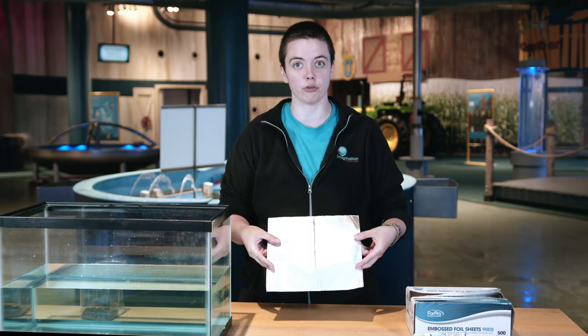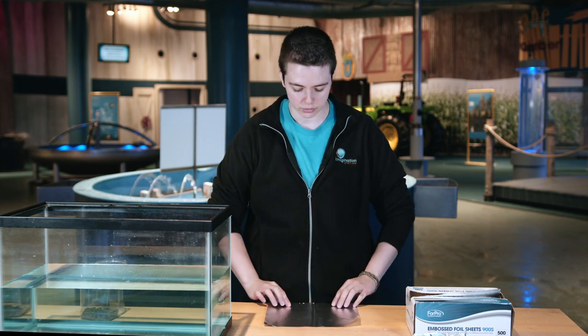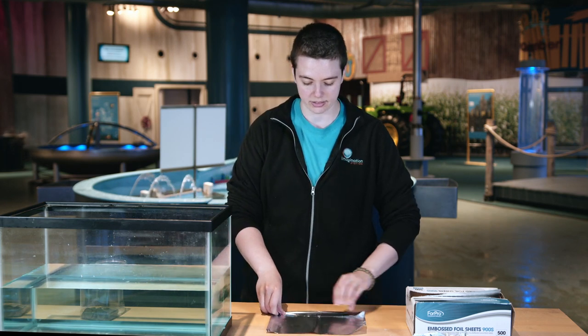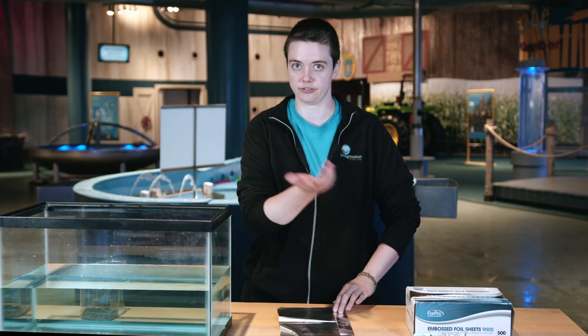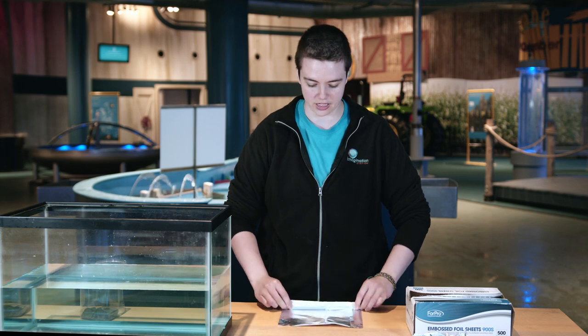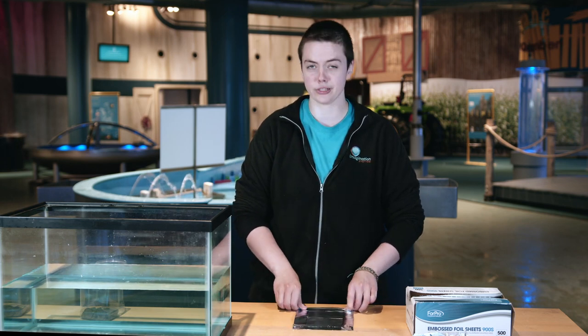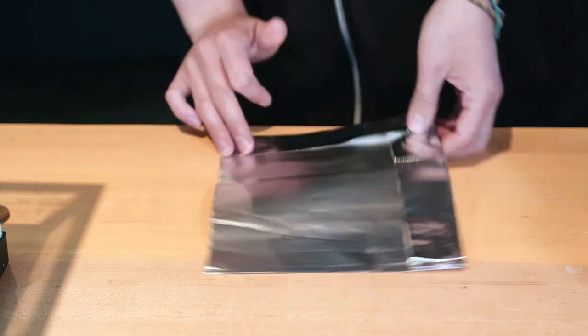So let's start by making our boat. We're going to take a piece of aluminum foil that was included in all of the kits and we're going to make our boat. You can make it any way you want — different hulls or different bottoms will affect how your boat floats and what it does. They're good for different things. The most important part is to make one that floats. Hopefully mine will.